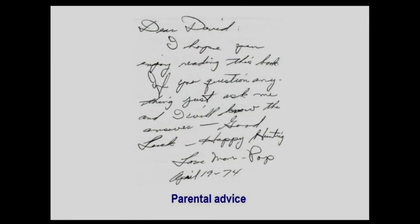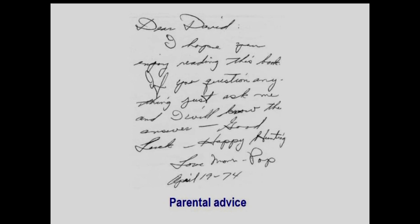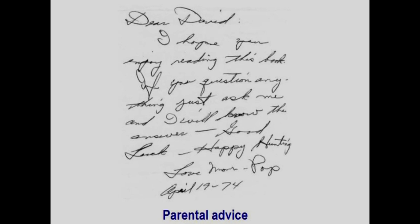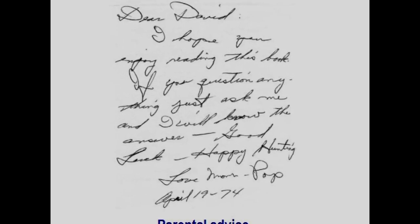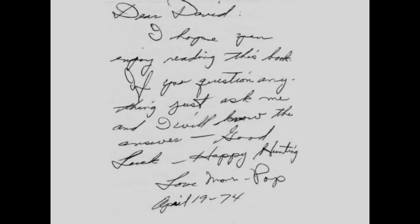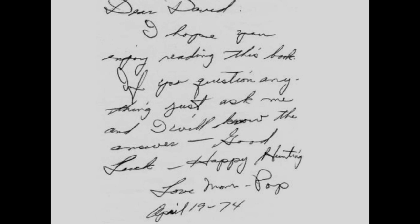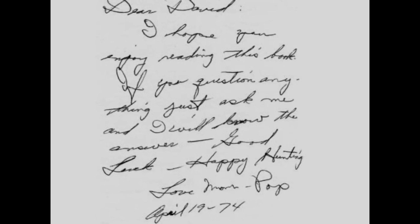Here's a note from when my parents gave me a copy of the book in 1974. It reads: 'Dear David, I hope you enjoy reading this book. If you have any questions about just about anything, just ask me and I will know the answers — good luck, happy hunting, love Mom and Pop.' That wasn't usually my dad, but he certainly did know a lot about Royal Oak history from his experience and from talking to his own father and uncles.